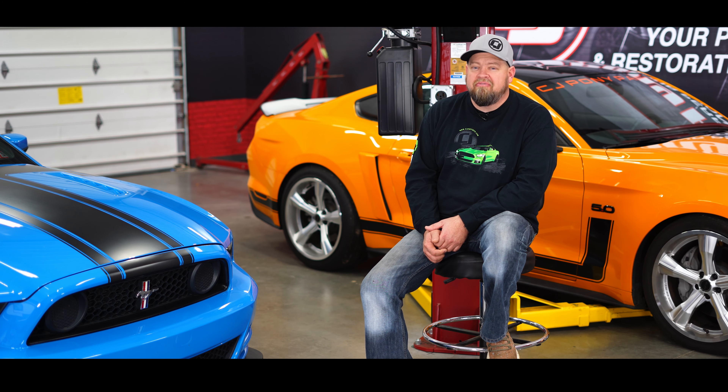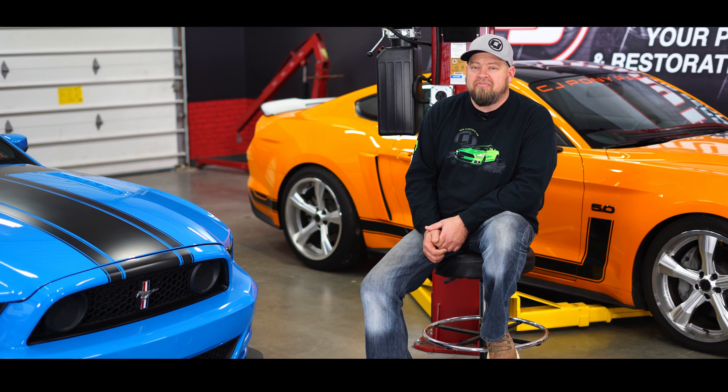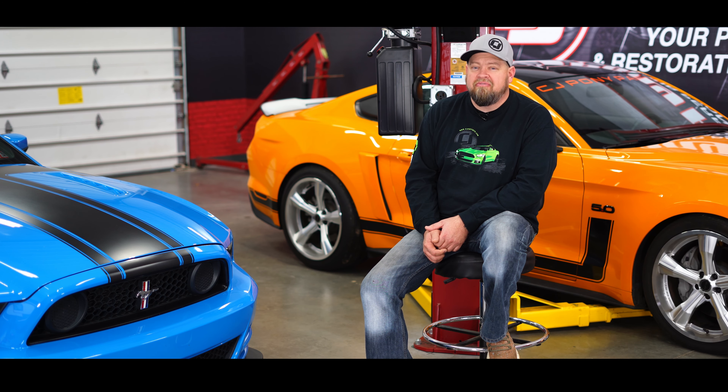With the 2015 Mustang being a brand-new car front to back, 2016 and 2017 were just carryovers. There were a couple of color changes and a few small options like hood turn signals in 2016, but for the most part the 2016 and 2017 were identical to the 2015, with Ford doing their next major change in 2018.